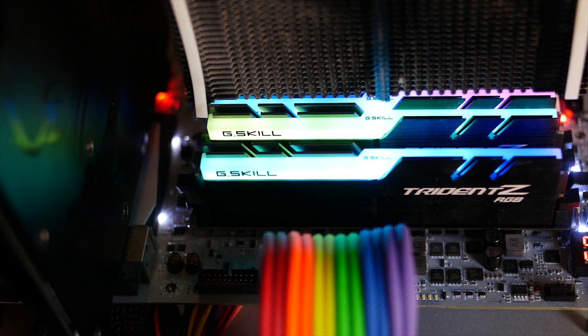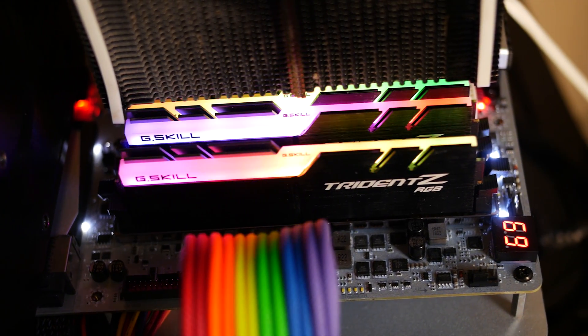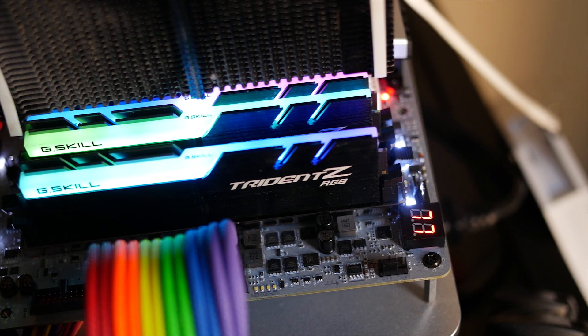At least the RGB lights light up, which is probably the thing that confused me the most — no way the RAM could actually be dead, it lights up. Obviously, that was young naive Brett from a couple of weeks ago. I'm now a bit wiser.